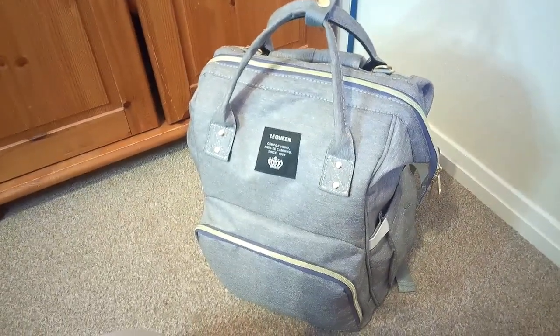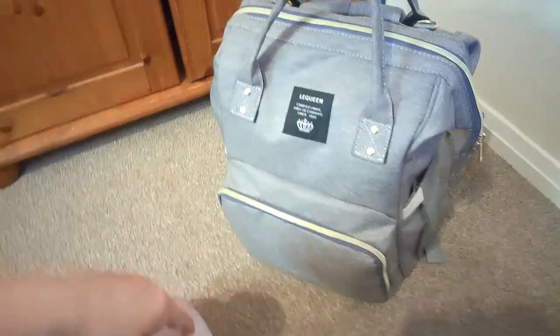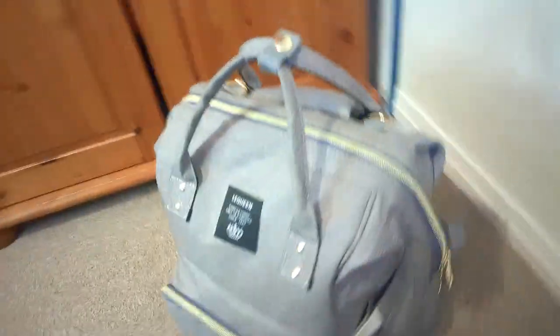Right, this is the bag - we're going to start from the outside and then go in. Starting from the front: this pocket here is meant for a bottle warmer section. As you can see it's got a slot for bottle warmers, but I use the Tommy Tippy ones and they're a bit big for this slot. So you've got some bits here that you can pop in like teats and stuff.